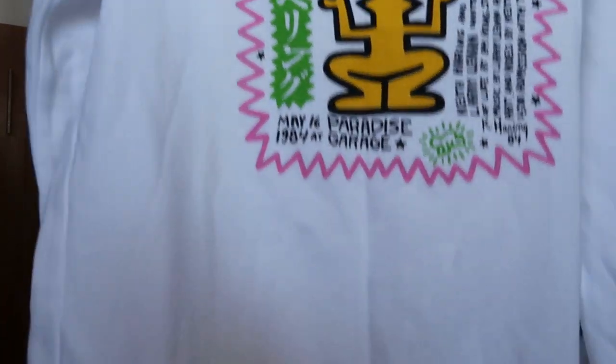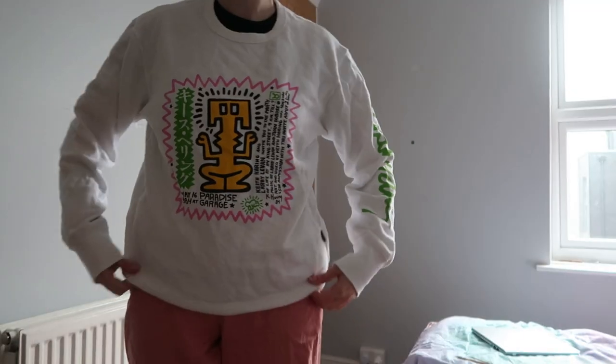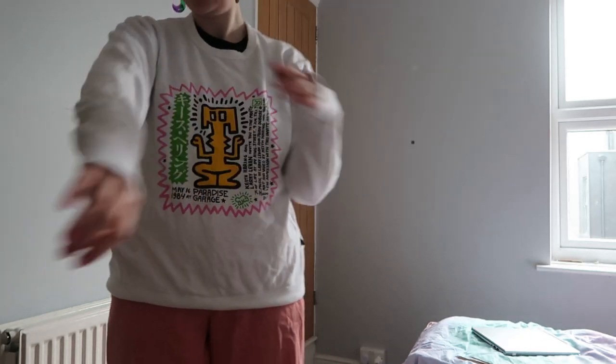Oh yeah, my favourite buy actually. Got this in the BHF — I don't normally go in the BHF because I find it's quite a miss. But this was £4.50, brand new with tags — a Uniqlo x Keith Haring sweatshirt. I bloody love this. I have one of the t-shirts and one of the sweatshirts from another Uniqlo Keith Haring collection and I really like it. Uniqlo is really good quality for the price. I'm chuffed with that — that one is a winner.